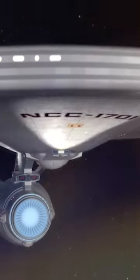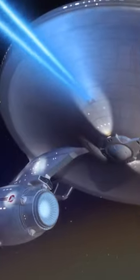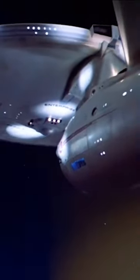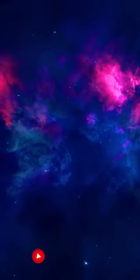It has a dozen phaser banks located around the ship, and 6 tubes that can launch powerful proton torpedoes. It is 289 meters or 948 feet in length, with a total of 23 decks, and can fit between 203 and 430 crew members.